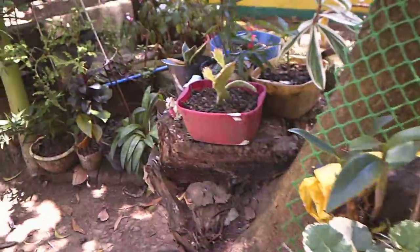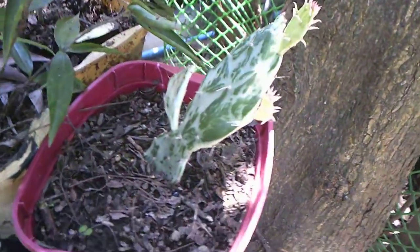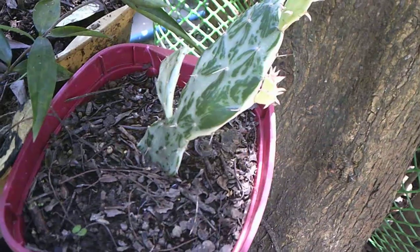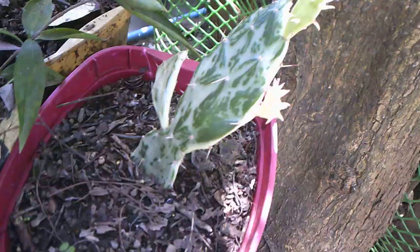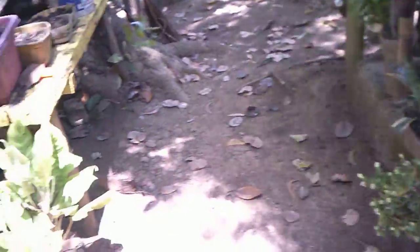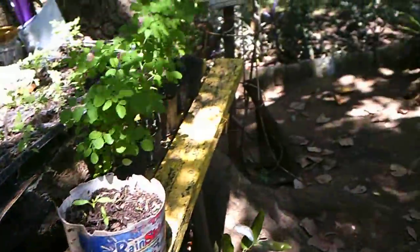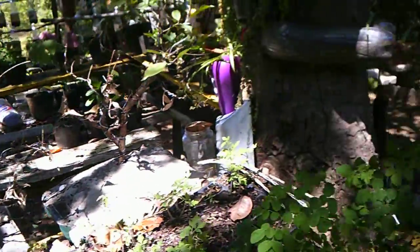Hopefully we can get some of those roots to grow and then be able to replant them out in the garden. I have no idea what this is right here, but look at the growth here at the end. It looks like she just basically stuck this type of cactus in the dirt. It's amazing what grows here.